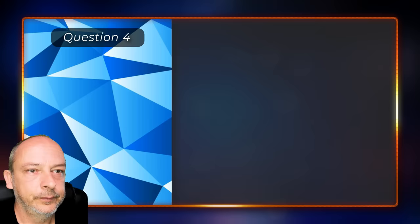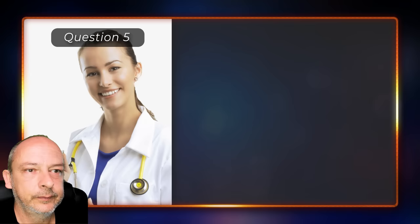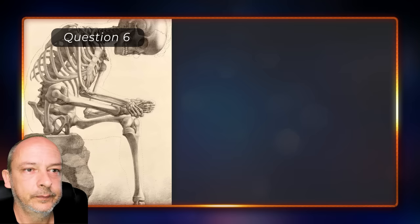What is the name of an angle of more than 90 degrees but less than 180 degrees — hypotenuse, obtuse, or acute? Obtuse. Which organ does hepatitis A negatively affect — the lungs, the kidneys, or the liver? The correct answer is the liver.